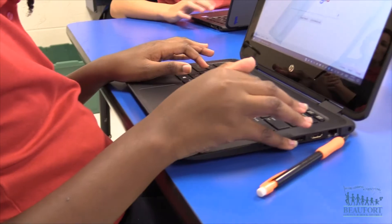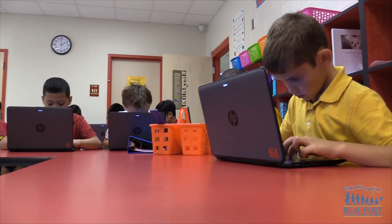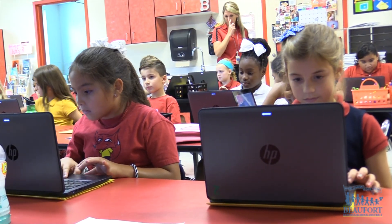Over the next several weeks, the district will deploy more than 22,000 devices to students for the new school year. In Bluffton, Ron Lopes, Beaufort County School District.